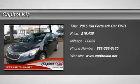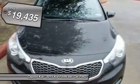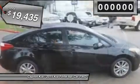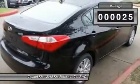Capital Kia is pleased to be currently offering this 2015 Kia Forte LX with 25 miles. This Kia includes carpeted floor mats, PIL, popular package Aurora Black. For third-party subscriptions or services, please contact the dealer for more information.